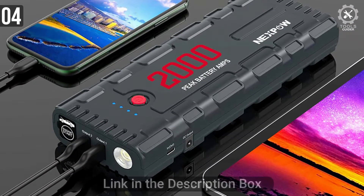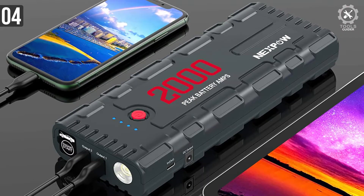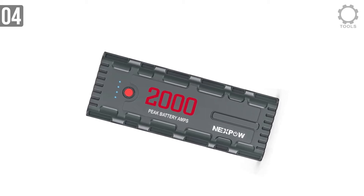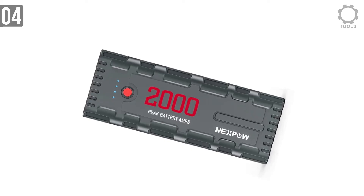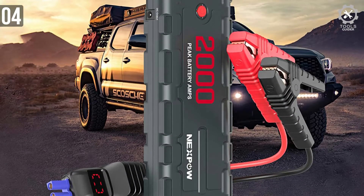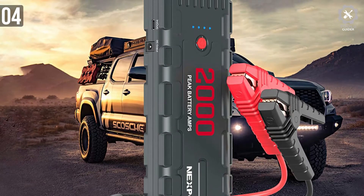It has two USB-A ports, one of which supports quick charge, so you don't need to worry about charging a smartphone or tablet. The clamps are solid — the inside is metal with plastic covering the outside to protect from shorts. You will face no issue jumpstarting a medium-sized SUV with a 4–6 liter gasoline engine. For a portable car jumpstarter, this one packs quite a bit of features.